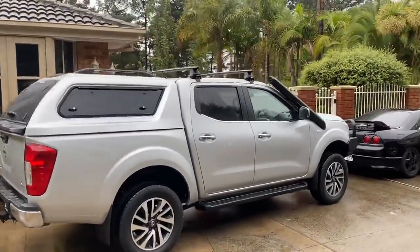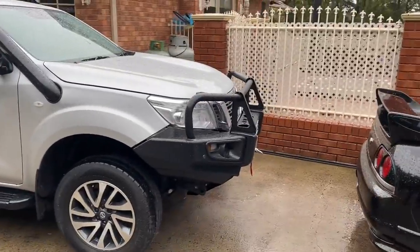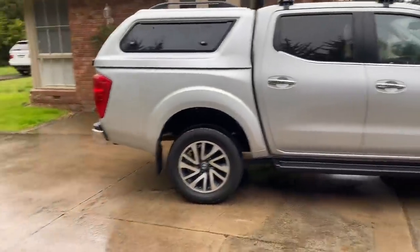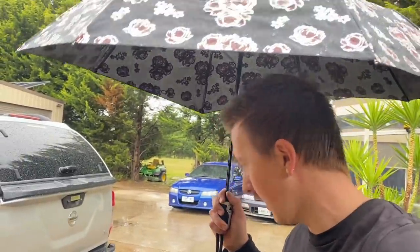It's only an SL — not the best interior, no sunroof which is hella lame. But it's got a few extras like a bull bar, a winch, a snorkel, and upgraded suspension — a little bit higher than factory. As a canopy it's got roof racks as you can see.